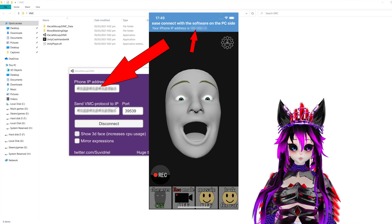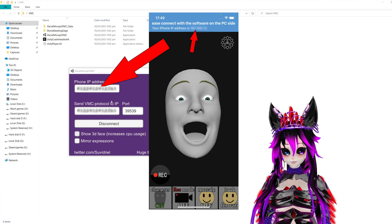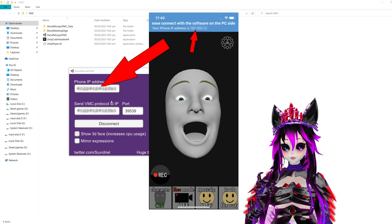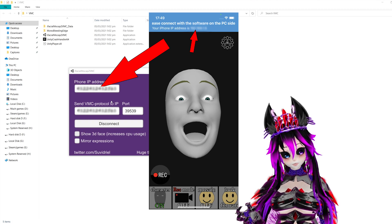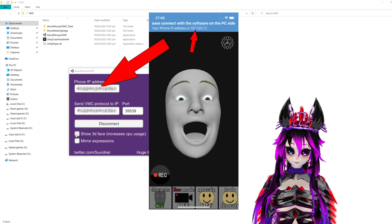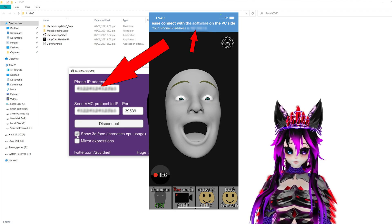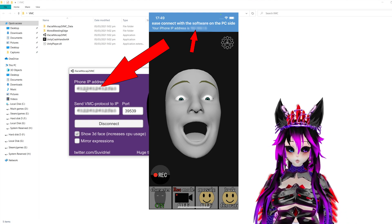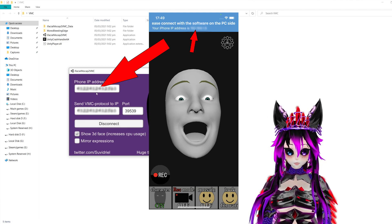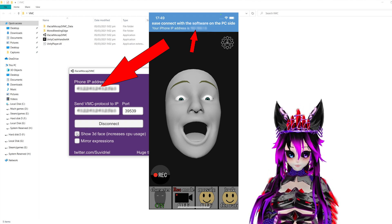There are two main programs you can use — Lapis and VCFace. I personally use VCFace. In the program, there's a little face preview you can use to test whether your avatar is connected and tracking. If your face is moving with the phone, your IP addresses are set up correctly — the iPhone is connected to your face tracking.